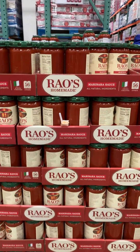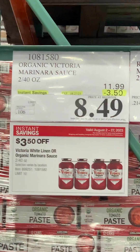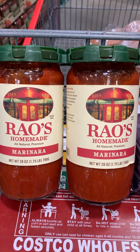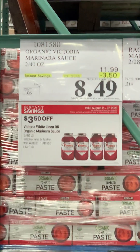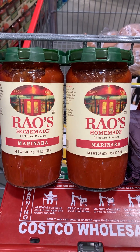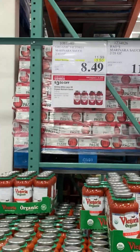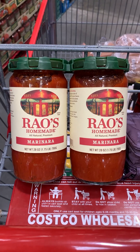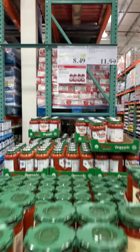Whenever I go to Costco I also pick up some Rao's marinara, especially if it's on sale. They are on sale, so I picked up a bunch because they don't go bad. When they're $11.99 for the package it's a bit more expensive than making my own with tomatoes from Azure, but when they're $8.49 it's actually less expensive than making my own — a great time to stock up.